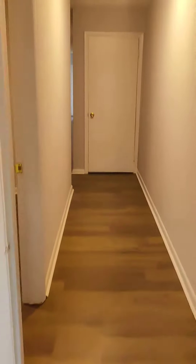All right, let's go upstairs. Upstairs is two bedrooms and a half bath.